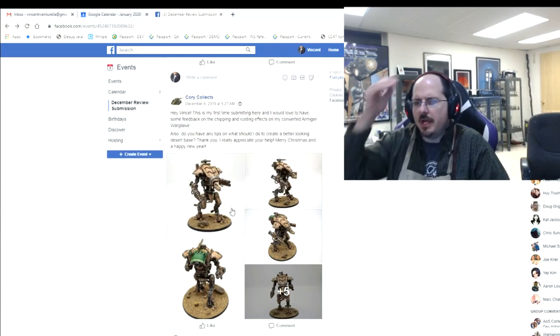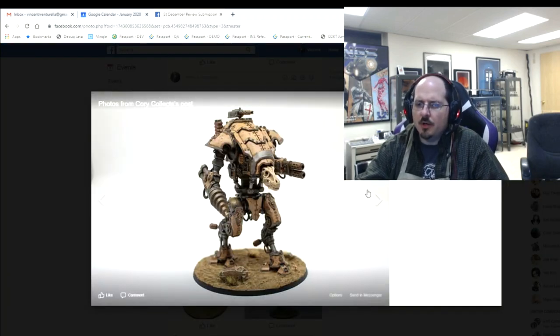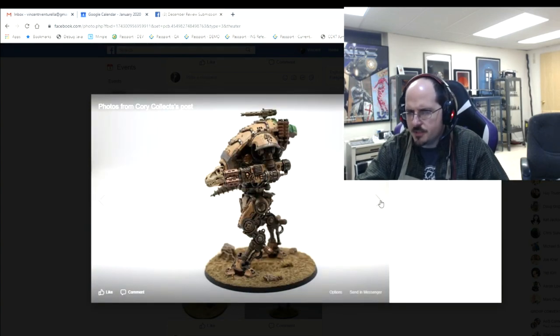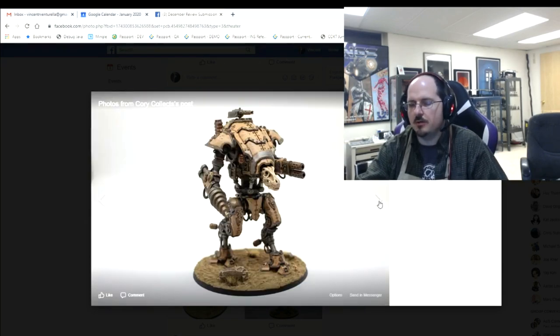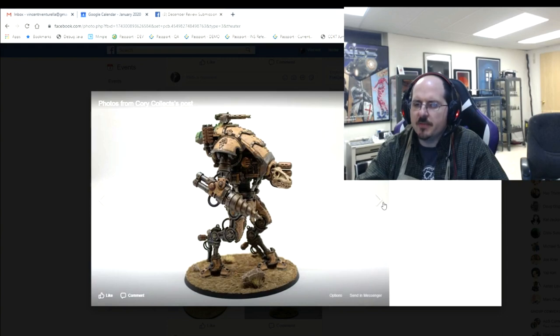Cory brings a couple of armagers and asks for feedback on chipping and rusting effects and tips for better-looking desert bases. On the chipping and rusting you can go farther. Also be careful with large sections of airbrush OSL green — if you're going to have that much green it should appear in other places on the miniature too. One image looks much better than the other because the green OSL is so overwhelming in one shot it doesn't sell because you can't tell why that area is lit that strongly.